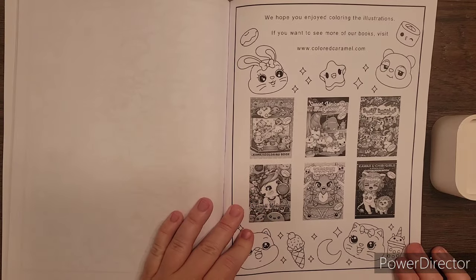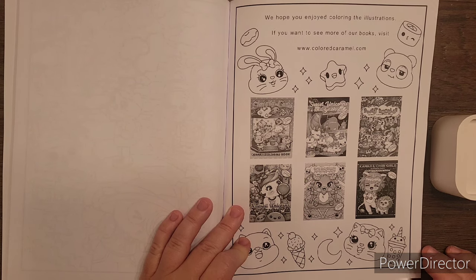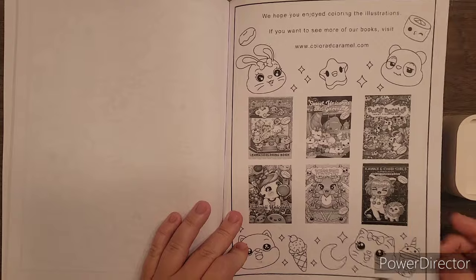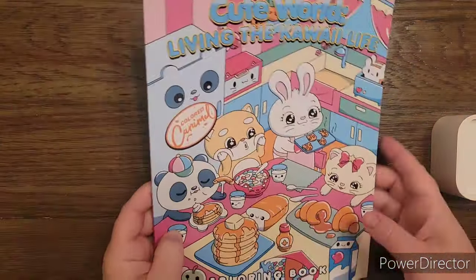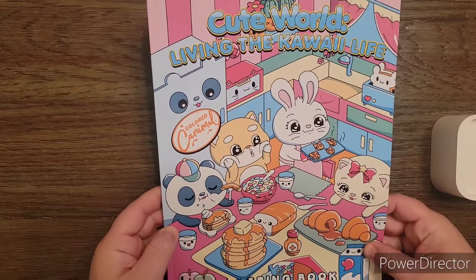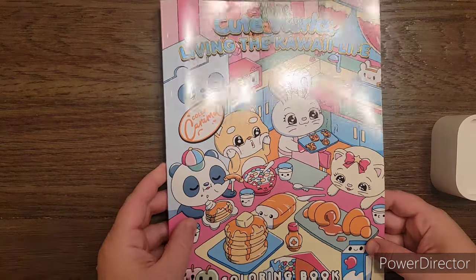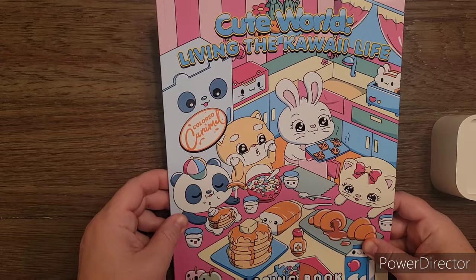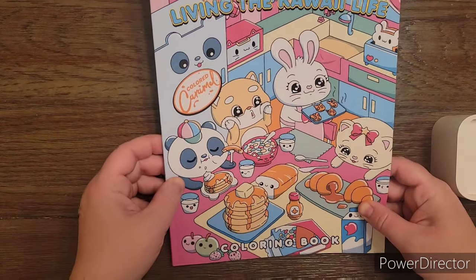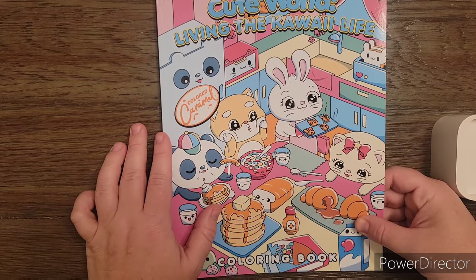At the end it says we hope you enjoyed coloring these illustrations — if you want to see more of their books you can visit their website, and you can color these too if you want. That's it! So that is Cute World: Living the Kawaii Life by Colored Carmel. I will put a link to this book down in the description if you guys are interested. You guys have a fabulous day — I hope you enjoyed this flip through and I will see you guys soon. Bye friends!